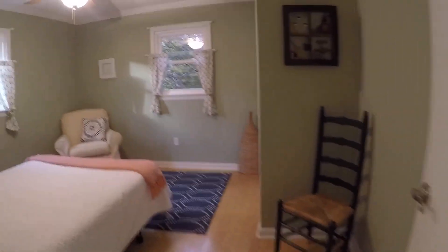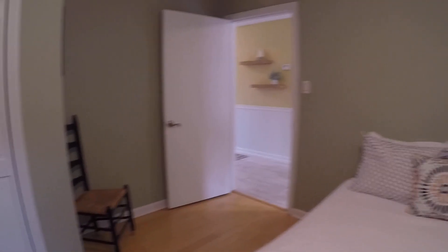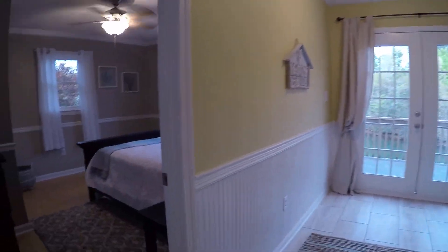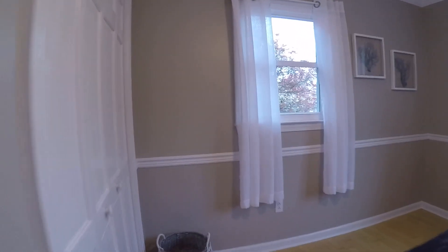It's three bedrooms and two full bathrooms. We have a double closet here in bedroom one. Nice wood floors. Brand new tile here in the entryway. We have a second bedroom here with another closet.